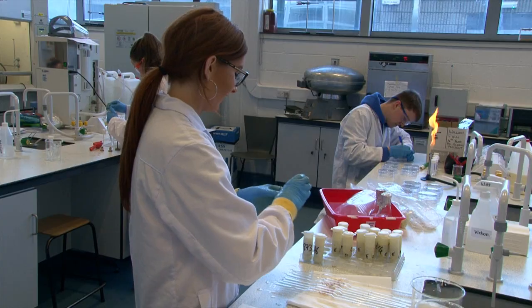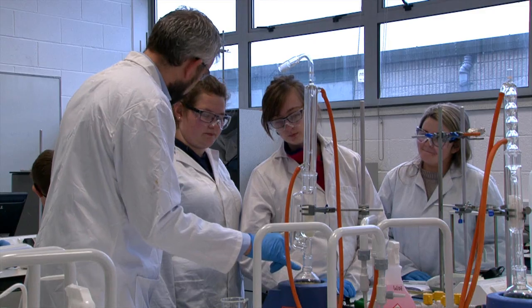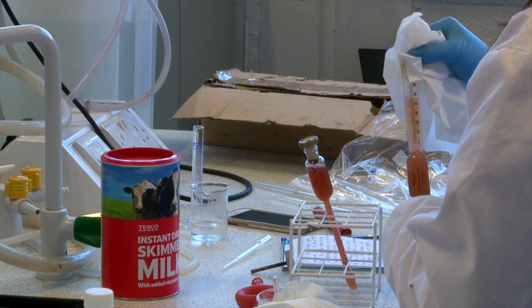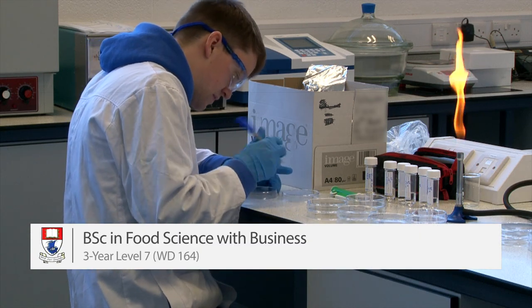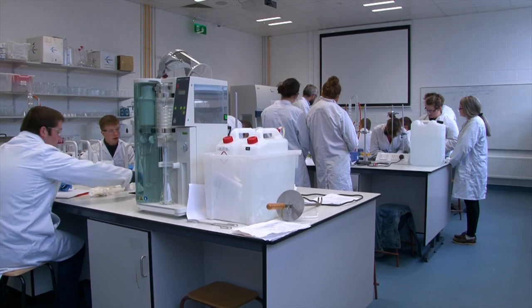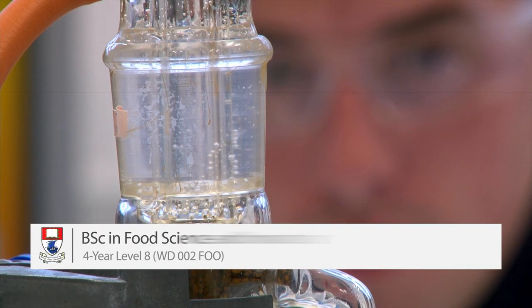Here in WIT we have two food science courses in our science department. The first is a Level 7 three-year course, the BSc in Food Science with Business. The second is a Level 8 four-year course, the BSc Honours in Food Science and Innovation.